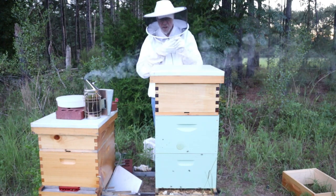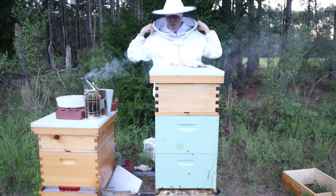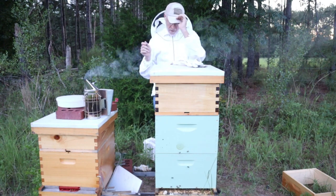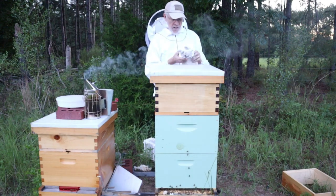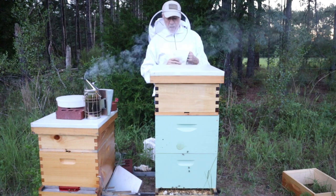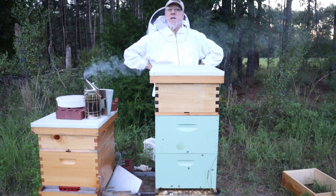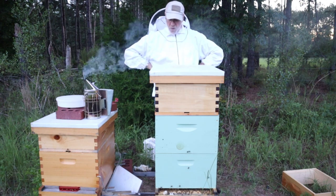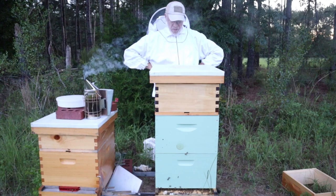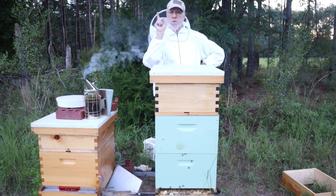As you can see, we installed the queen excluder and we installed our Flow Hive. Hopefully this is going to work out real good. Most people say you can't do this in the middle of July — today is the 18th down here in South Georgia — but because we have so many things around here, so many crops, I think we're going to be able to defy logic and make this thing work out. It's getting late here in the evening, probably 8:30, quarter to 9. Like and subscribe if you like our videos. Have a great day, we'll talk to you soon. Bye.